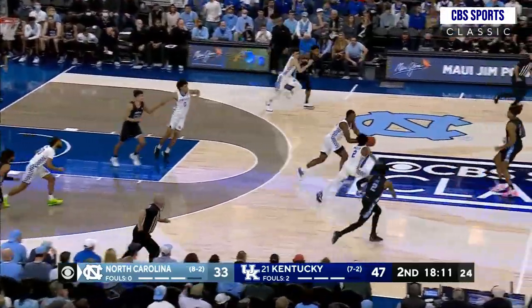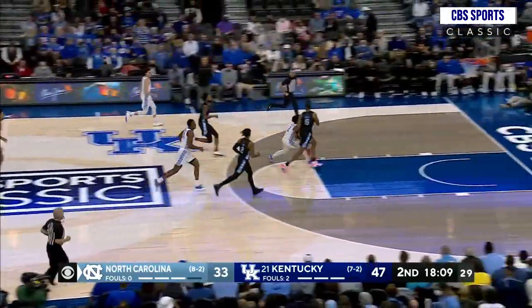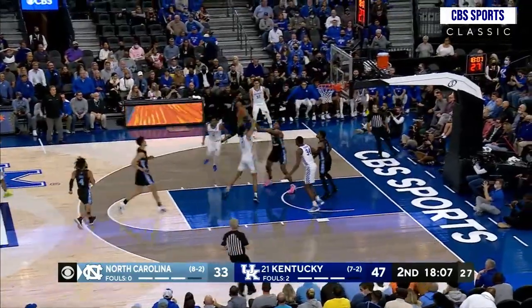Found a steal for Kentucky. Wheeler down the middle of the floor, gets into the lane, shovels to Toppin for the slam.